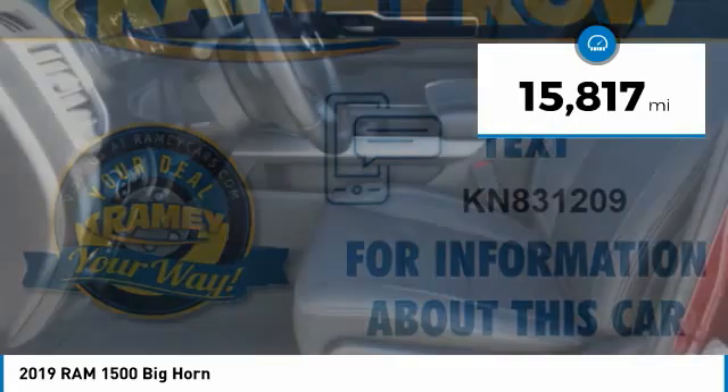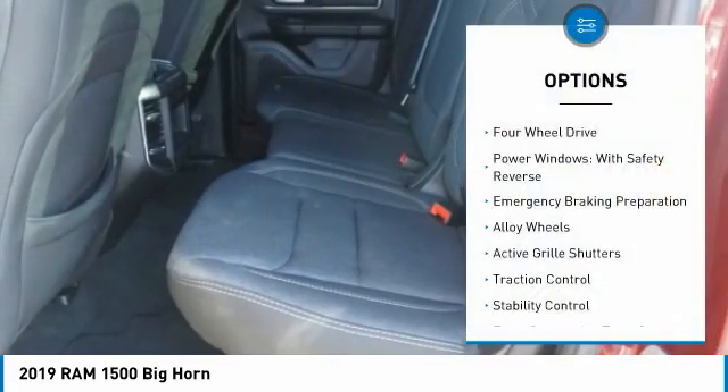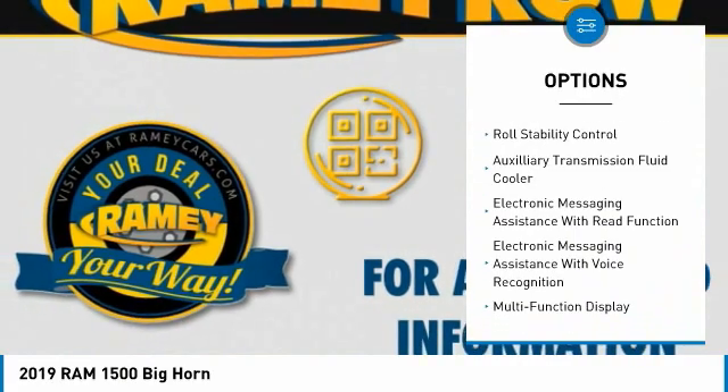This vehicle has less than 20,000 miles. Here are some of this vehicle's great options: four-wheel drive, power windows with safety reverse, emergency braking preparation, alloy wheels, and active grille shutters.